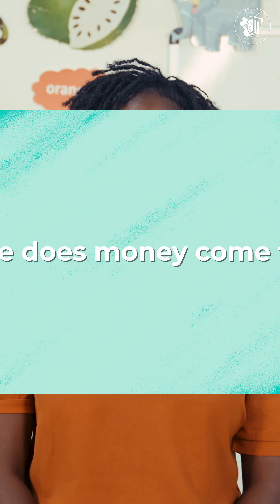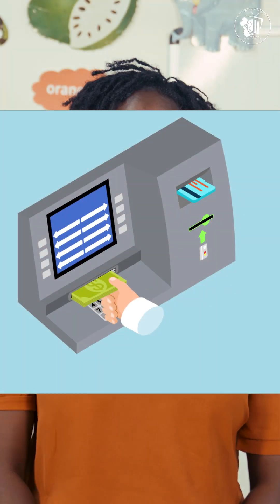Welcome to Curiosity Station, where every question leads to an adventure. Today's big question: where does money come from? Not the ATM, not our wallets, but where is it created and why does it have value? Let's dive into the history, math, and everyday life of money.